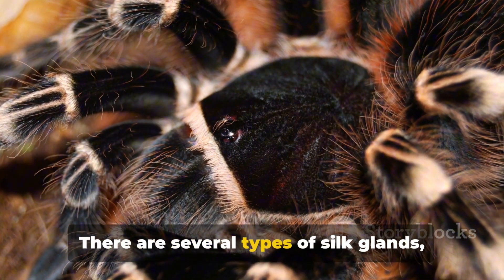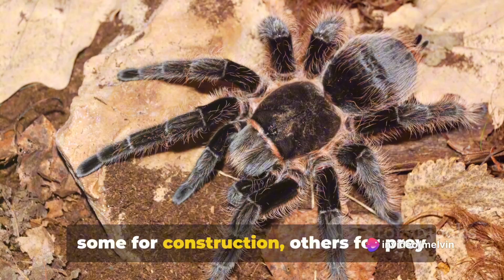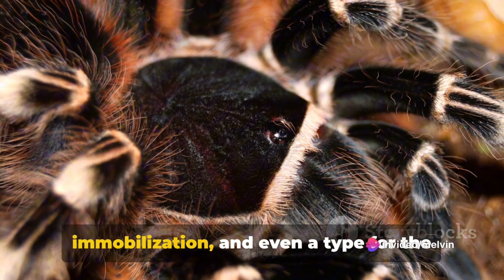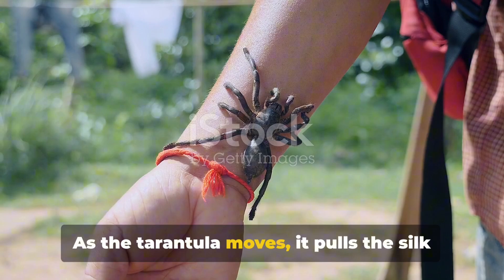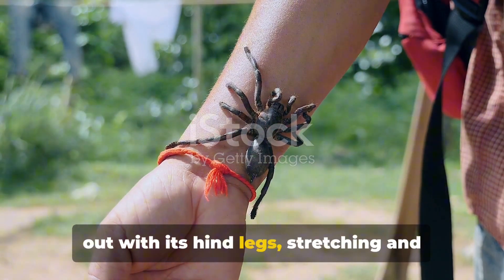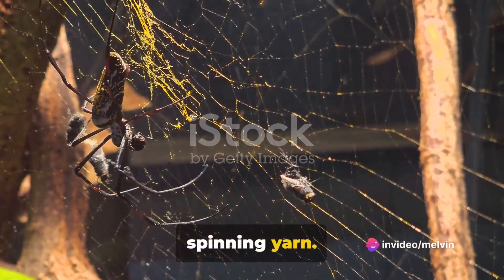There are several types of silk glands, each producing a different type of silk — some for construction, others for prey immobilization, and even a type for the creation of egg sacs. As the tarantula moves, it pulls the silk out with its hind legs, stretching and drying it in the process. It's a bit like a spider version of spinning yarn.